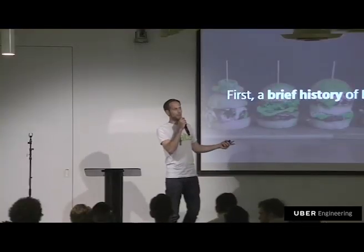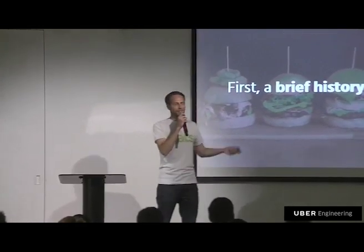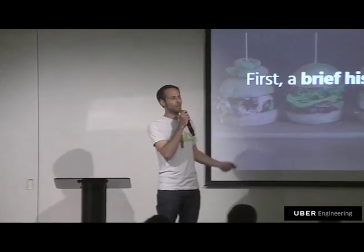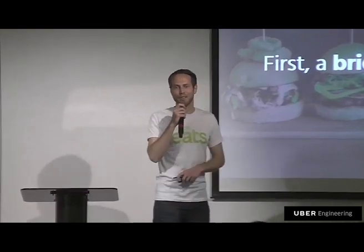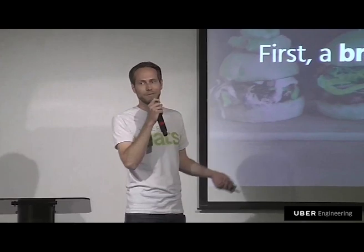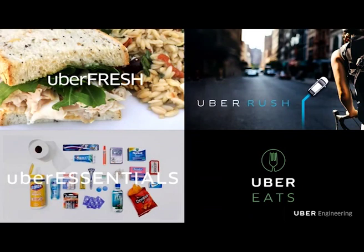Let's start with a history. A lot of startups build themselves as Uber for X — well, it turns out Uber themselves was doing this too. We were also exploring Uber for X through an internal incubator called Uber Everything. Back in early 2014, we launched Uber Rush, a bike courier service that could deliver really anything. We learned a lot from this — most importantly, the most popular item people had delivered was food.